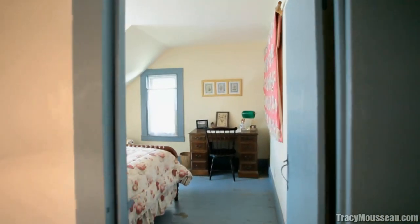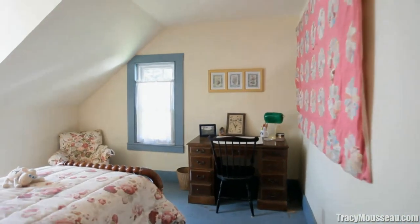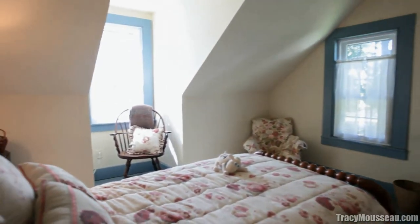The second bedroom is cozy and comfortable. This home is ready and awaiting its next caretaker, and maybe it will be just right for you.